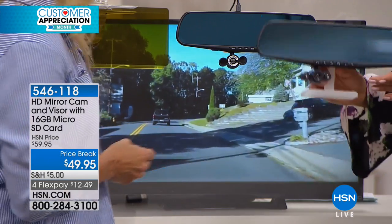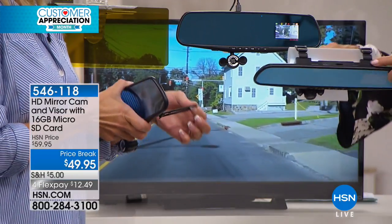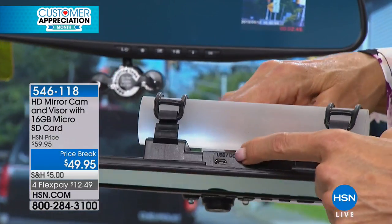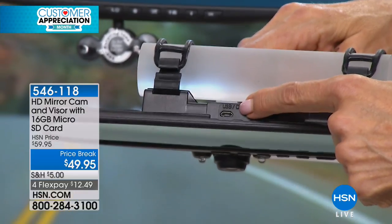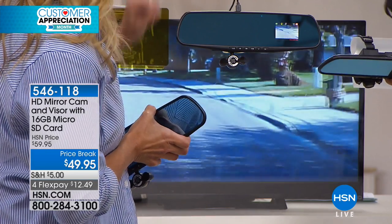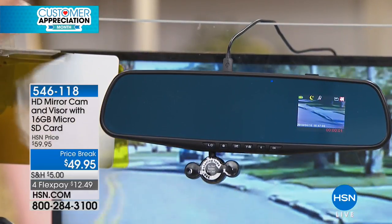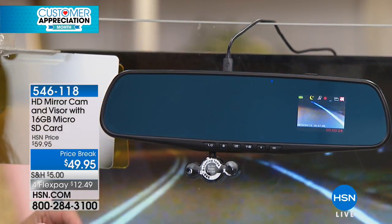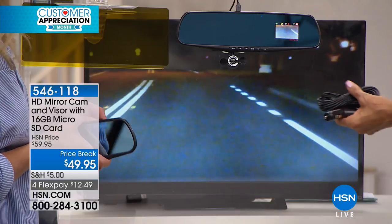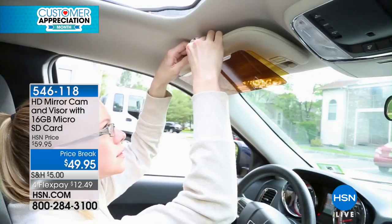This is actually the mirror that you attach over the existing rear view mirror in your car — any vehicle, pickup, whatever kind. On the top is where you insert the SD card. You get a 16 gig micro SD. There's your port to plug in your cable, which discreetly goes up and you can tack it along the top of your car. We give you little attachments so you can run it seamlessly along the top of the windshield, hidden all the way.